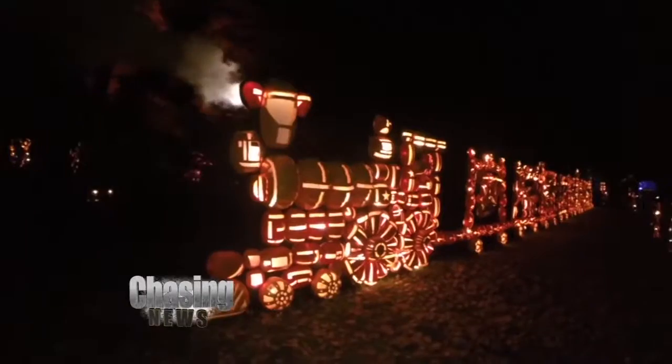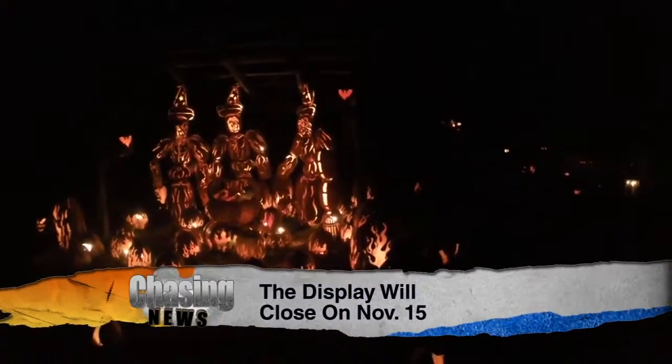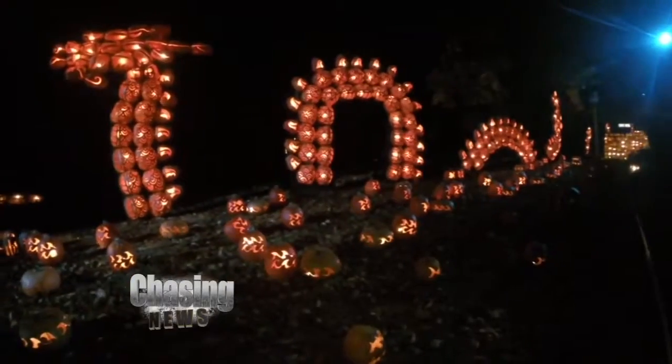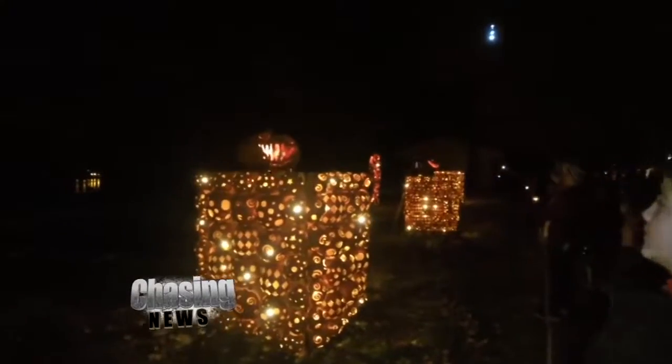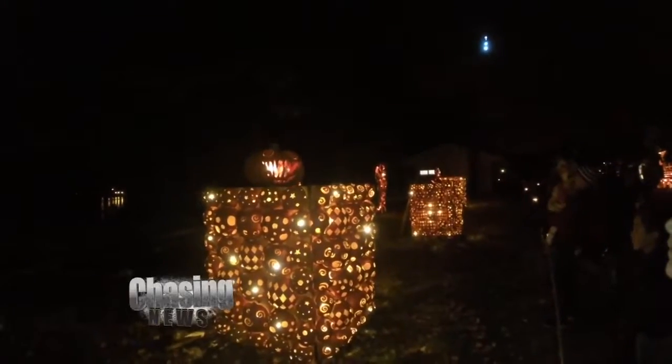It's anywhere between $16 and $25 to go, but as of right now they're booked. They're hoping to release a few more tickets because so many people still want to come, but you've got to book early because they're swamped and they get bigger and better every year. Look at that — they move. So it's amazing to see how much intricate work has been put into something that's going to rot away in a couple of weeks.